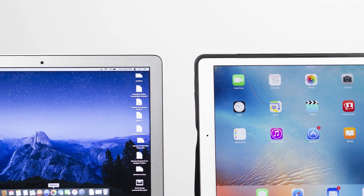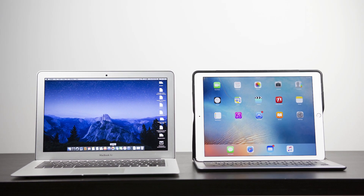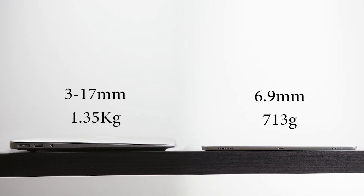Physically, the iPad Pro is slightly smaller in footprint, but not by much — they occupy more or less the same amount of desk space. The iPad is impressively thin at only 6.9mm and weighs just 713 grams for the Wi-Fi version. The 13-inch MacBook Air measures about 3mm to 17mm in thickness and is almost twice as heavy at 1.35 kilograms.